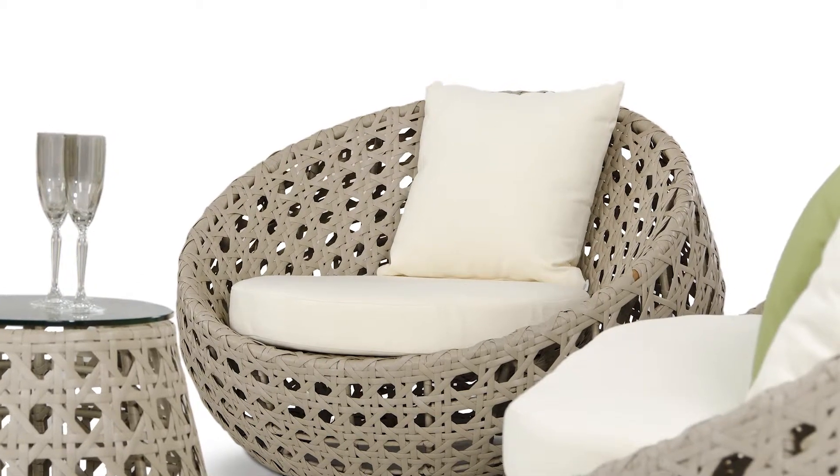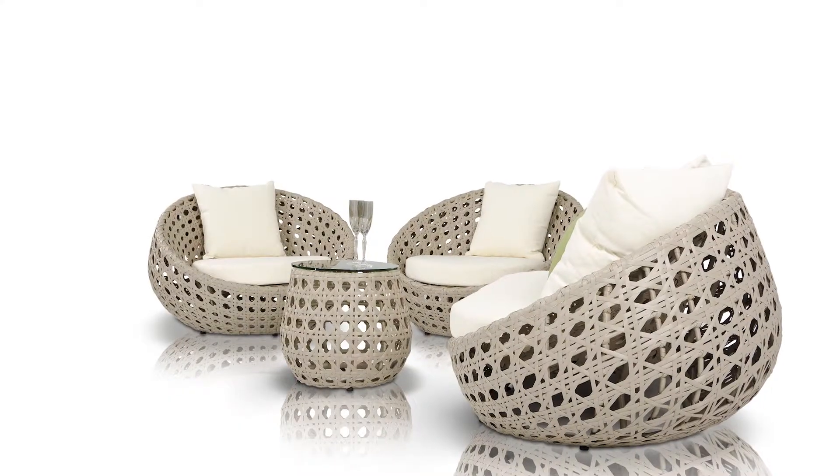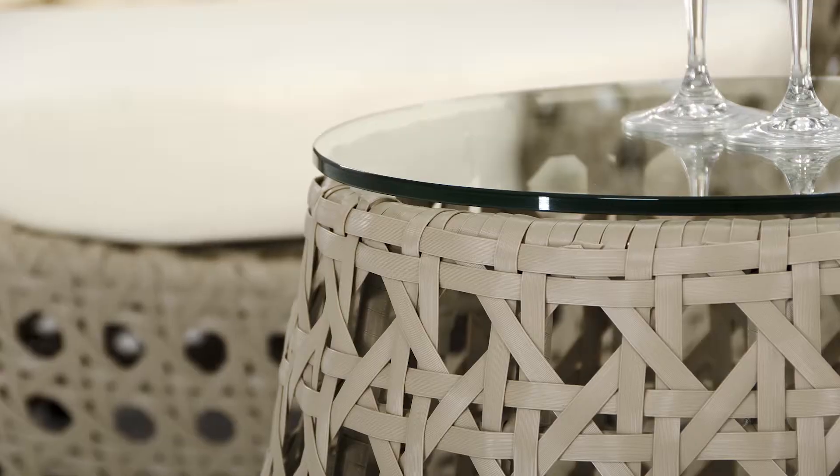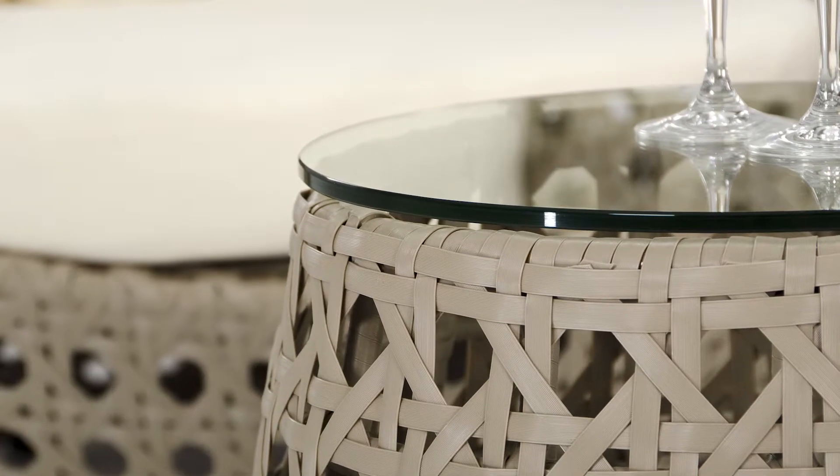The seating will comfort your outdoor experience and the low profile design will keep any view in the background visible and will decorate your space. The earth tone colors will match any environment and the unique design of the weave makes it a perfect piece to bring style to your outdoors.